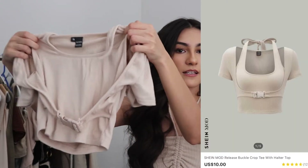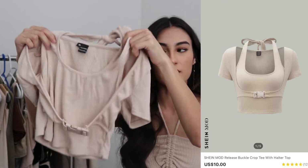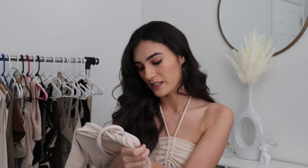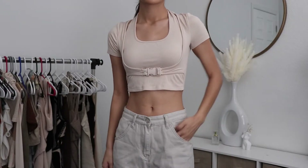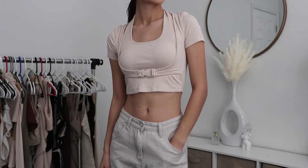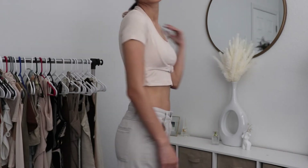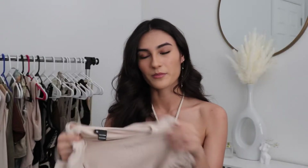I also got this top that has like a buckle in the front, then like a halter top on the inside and sleeves on the outside. I got this in an extra small and I kind of liked it more online — I don't know how I really feel about it now that it's here. So I don't know if I'll actually keep this one. I kind of got it because I thought the buckle thing was really unique and I'd never seen stuff like that before, but now that it's here I'm kind of like — do I really want to keep it? She's okay.